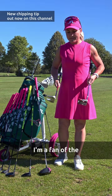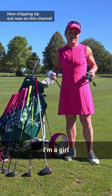I'm a fan of the mallet form. One is a little toe-down putter and one is a face balance putter. You know, I'm a girl — the mood is always decisive. Have fun practicing!